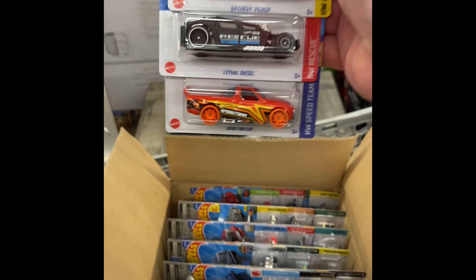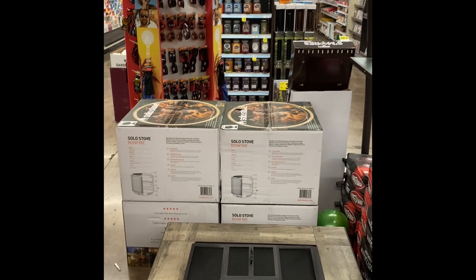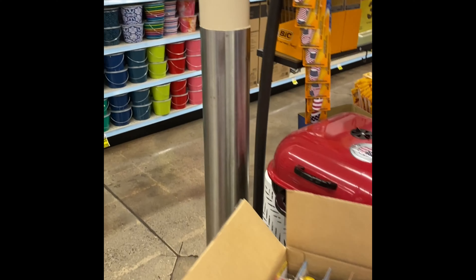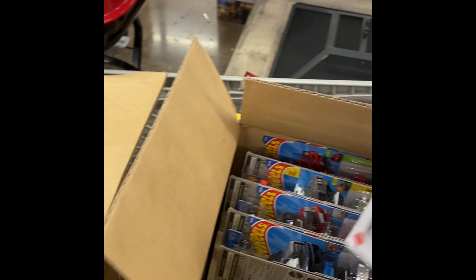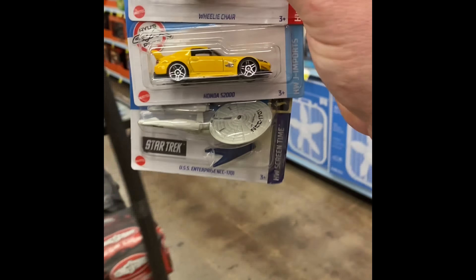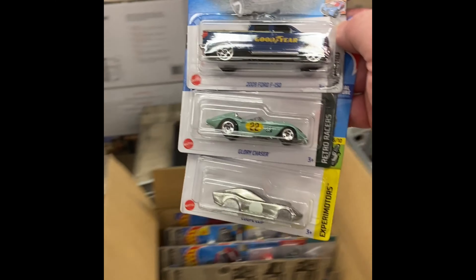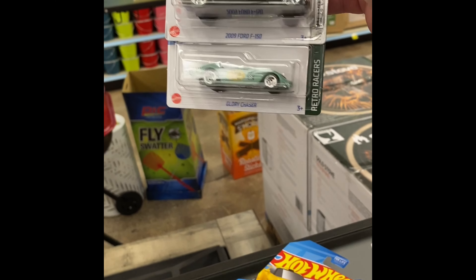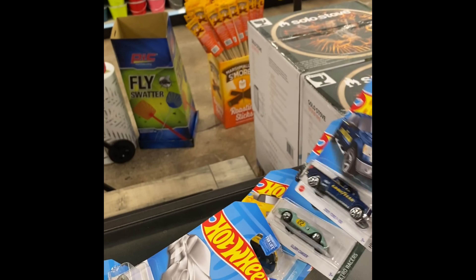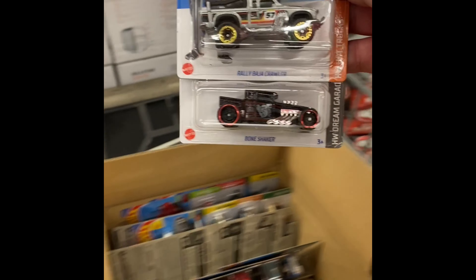Starting off with the first one — the treasure hunt, looks like the Draftinator treasure hunt, there it is. Then we got that '69 Chevy pickup, we are definitely going to pick those up, nice. Right off the bat there's that Honda S2000 and we have the Star Trek Enterprise. We got another Goodyear Ford, another Coupe Clip, and this one's really cool — the Glory Chaser. Another Bone Shaker too.